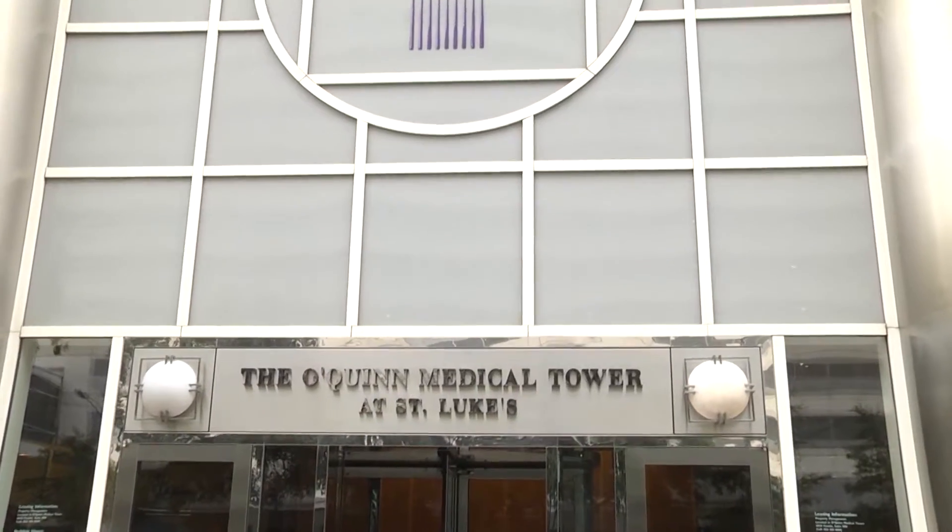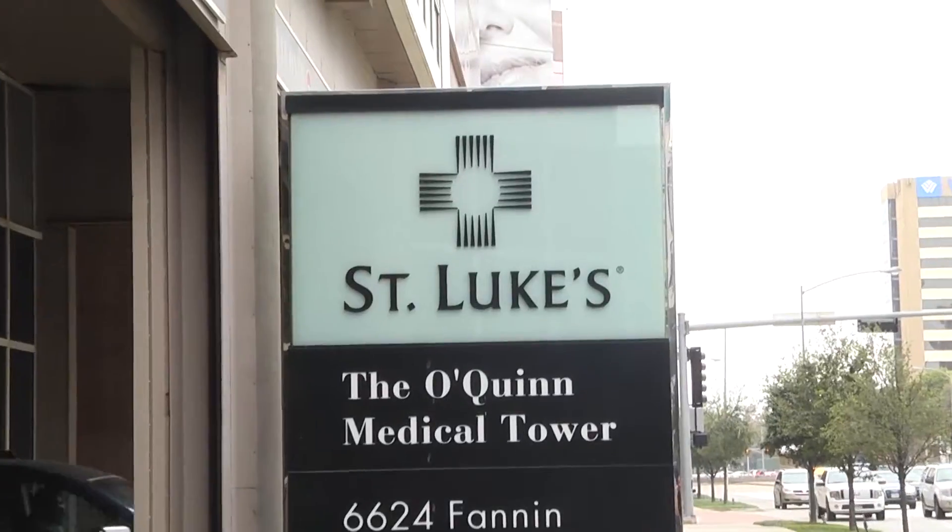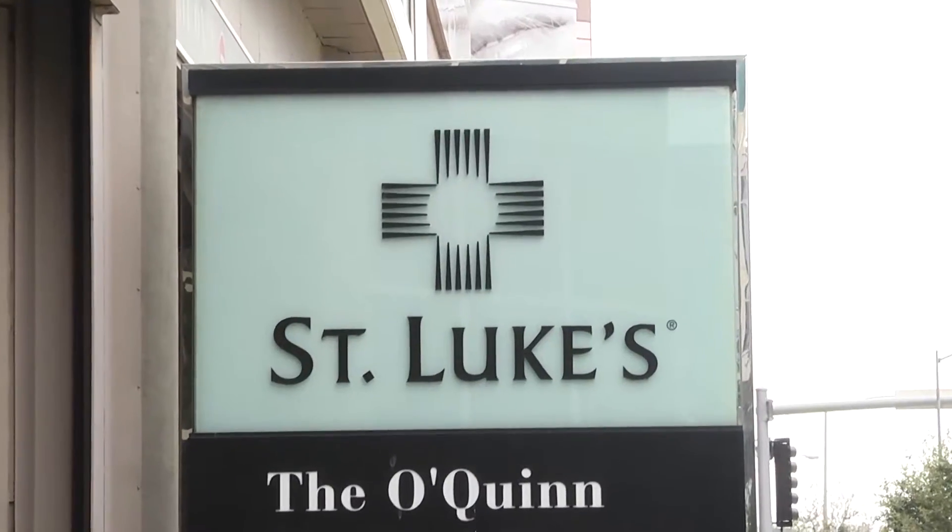I'm Michael Johnson with Atiwa Computing, here servicing St. Luke's Hospital. The employees here at St. Luke's are very appreciative of us being on site because we can solve their problems usually within one hour.